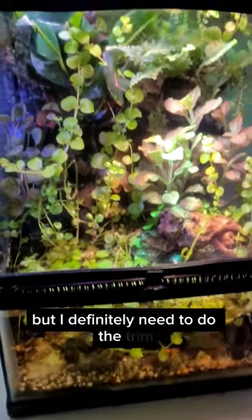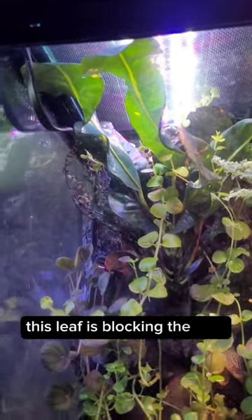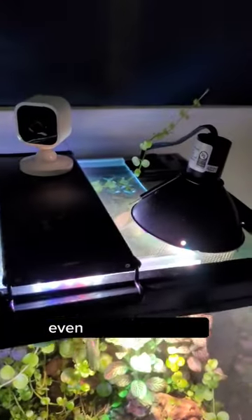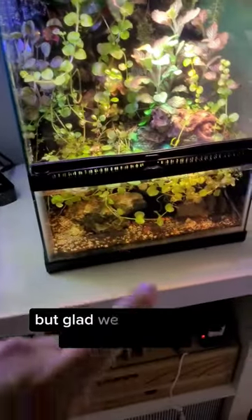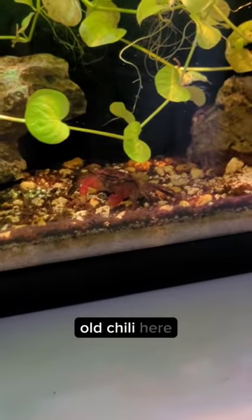But I definitely need to do a trim. Plants are growing out of control — this leaf is blocking the light. Creeping Jenny's going everywhere, even outside the tank somehow. It made it through this mesh screen. I don't know how it got out, but it got out. So definitely needs a trim. But glad we got a shot of the Red Claw Crab, old Chili here.